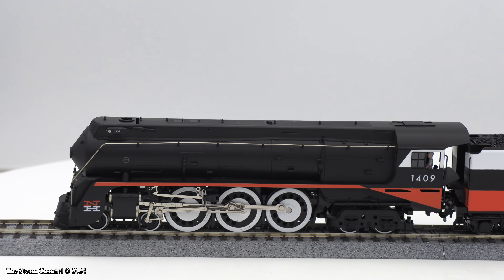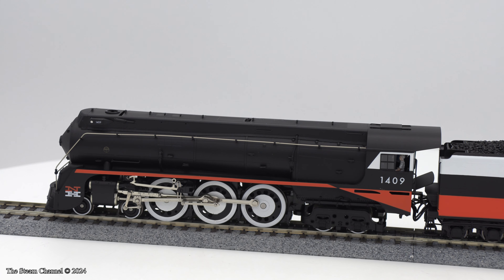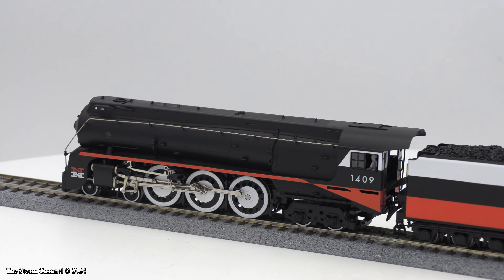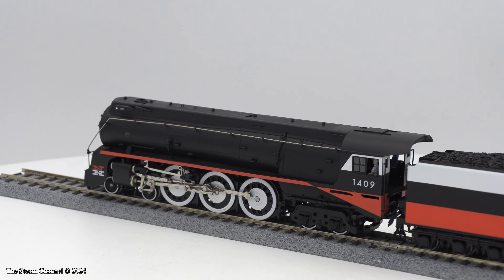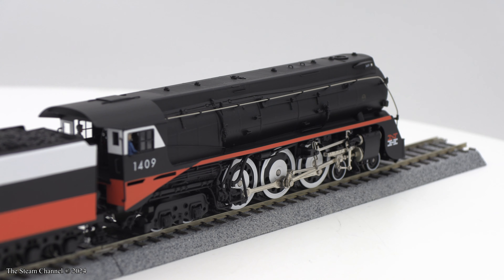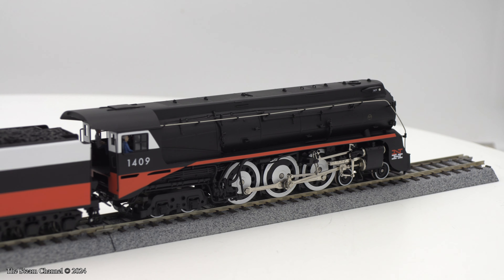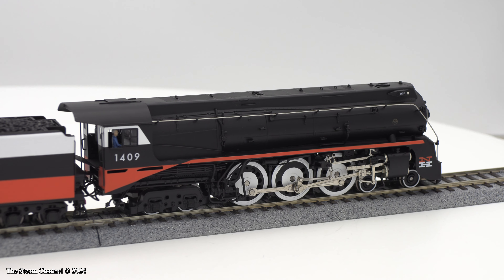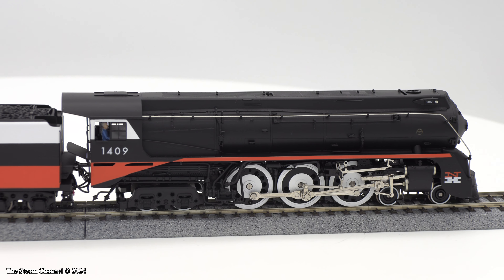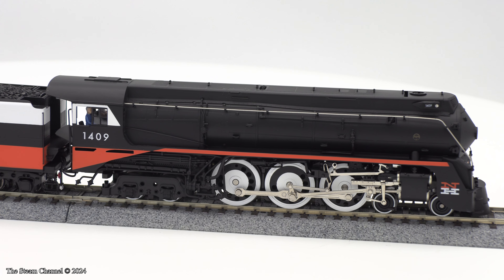We selected the 1409 in the McGinnis Fantasy scheme, as I thought this looked nice on the model. As a kid, my dad used to run a pair of O-Scale F units in this scheme, and this engine brings back memories of operating those engines years ago. These I-5 Hudsons have handcrafted brass boilers, cabs, and tender bodies, which sit atop die-cast chassis.